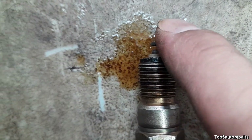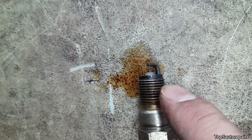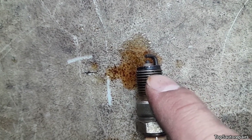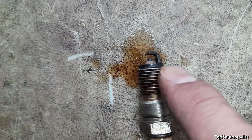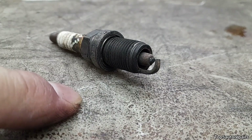Now if you're getting engine oil on the electrode and a lot of engine oil on the threads of the spark plug, that means your engine is worn. You either have worn piston rings, worn cylinder walls, or bad valve stem seals. You should conduct a compression test to make sure your engine is still healthy.